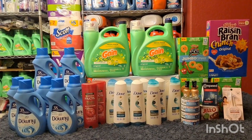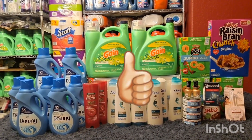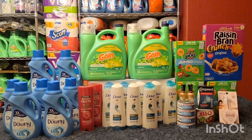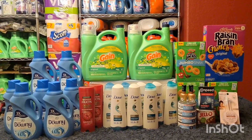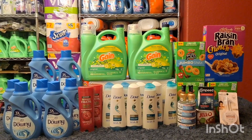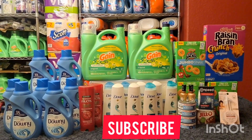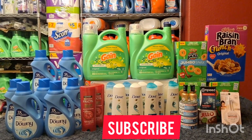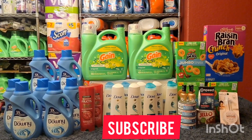That's everything I got for you today, guys. If you like this video, please give it a thumbs up, and don't forget to hit the notification bell below so you'll be notified when I upload a new video. If you're new to my channel, don't forget to subscribe so you don't miss any great deals. Thank you for watching and see you in the next one!